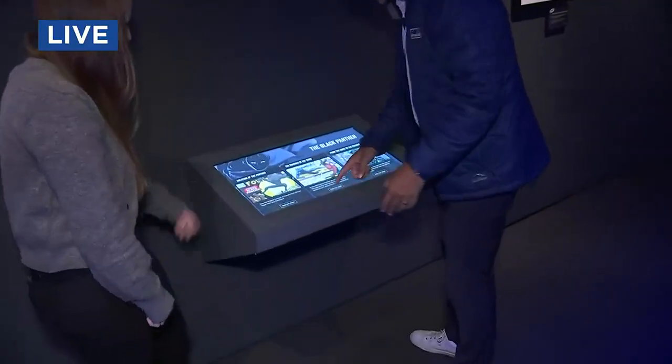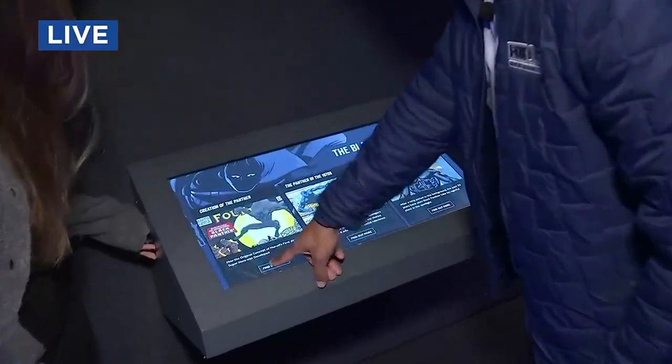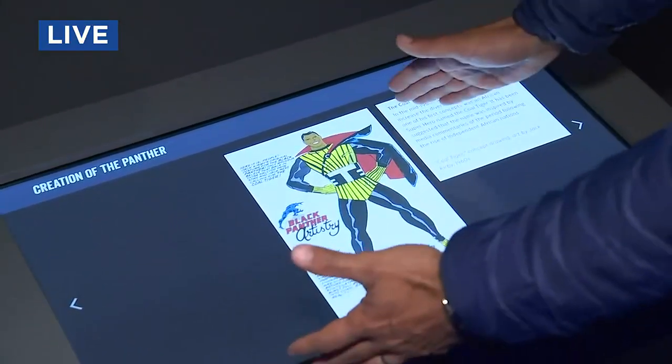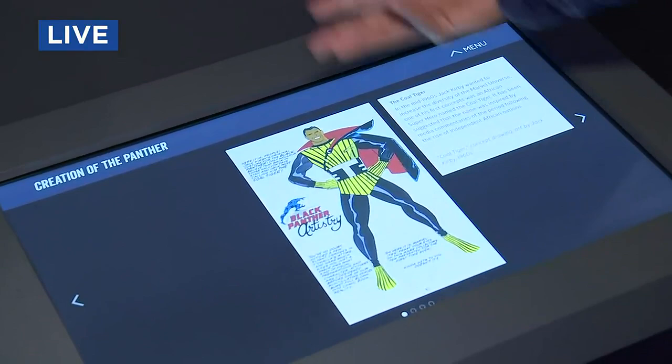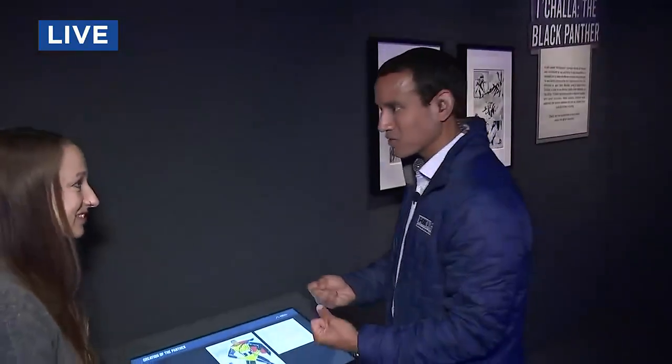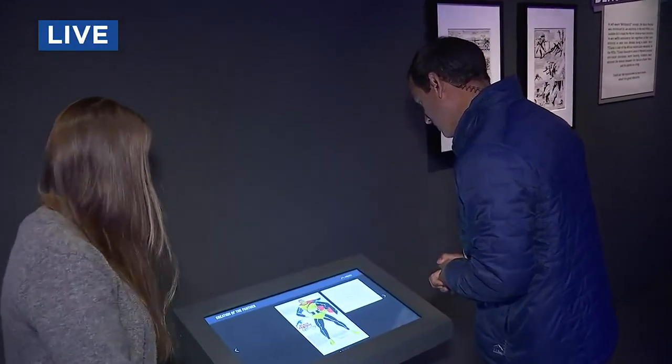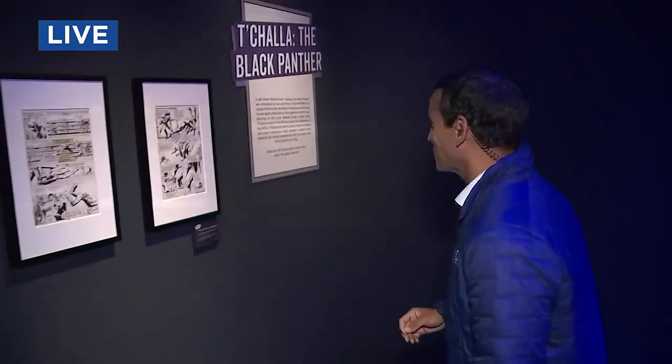Here's a little interactive kiosk. It's kind of cool because it shows you, in the case of Black Panther, these are some original designs for what he might look like — he didn't end up looking anything like that. They go through all these different processes of coming up with the characters, their stories, their designs. His name changed as well. Original name: the Coal Tiger. I think Black Panther was the way to go.